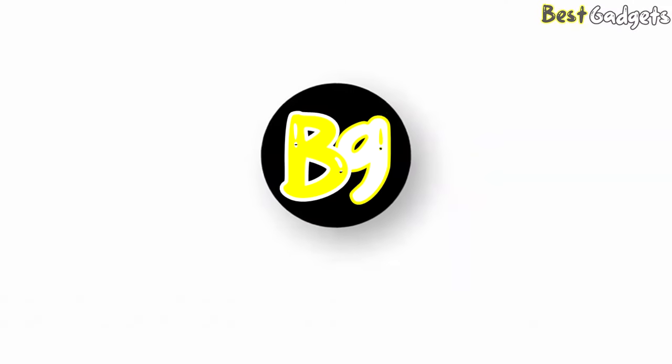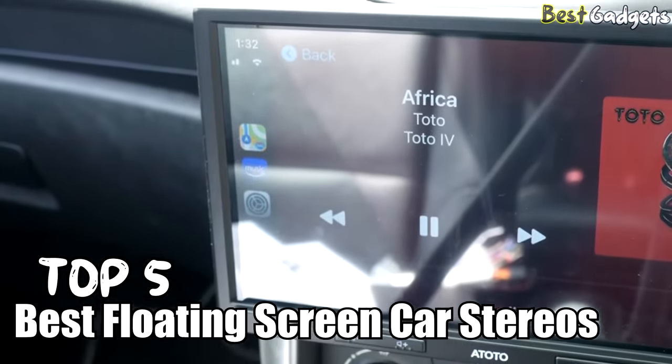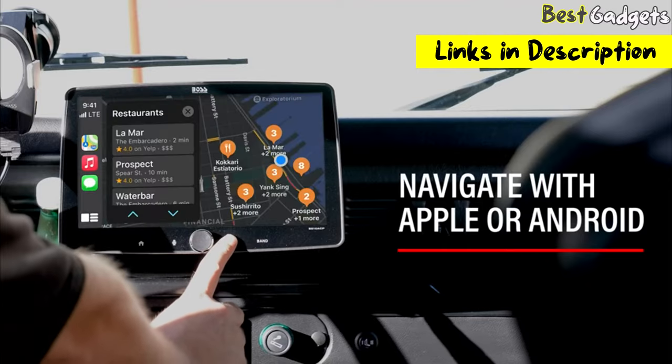Hi guys! Welcome to Best Gadgets! We've got the Top 5 Best Floating Screen Car Stereos for you today. You can buy them at the links in the description below the video.